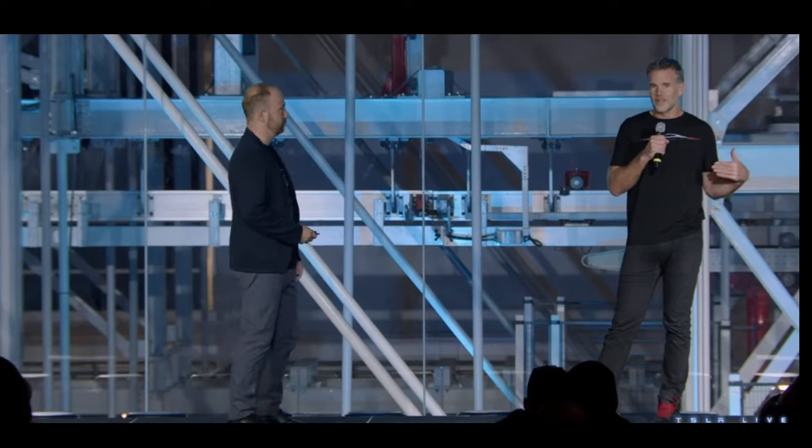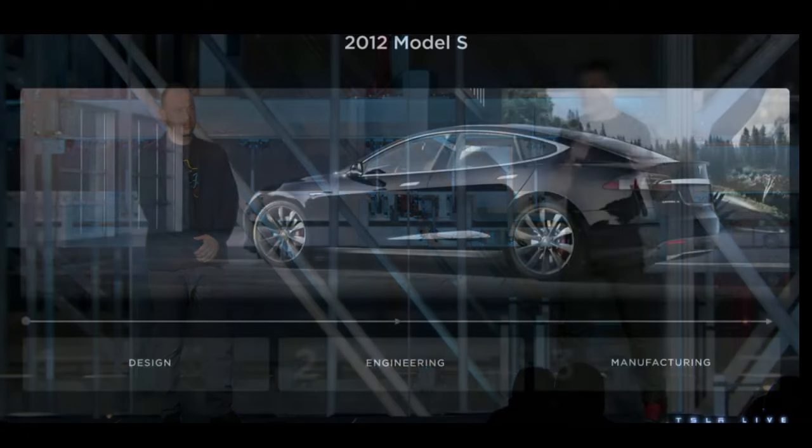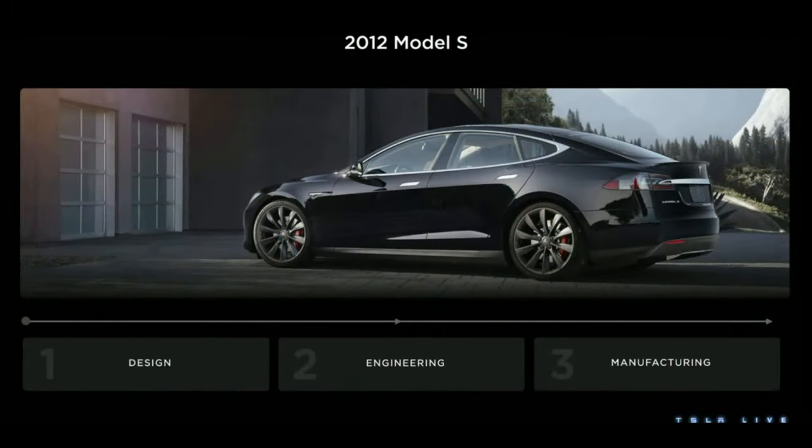Back in 2008, when we were designing Model S, we didn't have a factory. In fact, we had a really small engineering team and a tiny design team. But that allowed design to lead all the conversations. It let us innovate forward-thinking ideas, like how do you fit seven people into a sedan? Or how do you make door handles disappear into the doors? Or putting a huge touchscreen into the center of the vehicle — something that had never been done before.